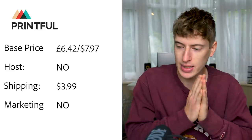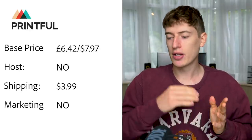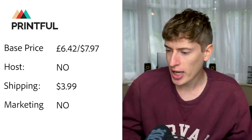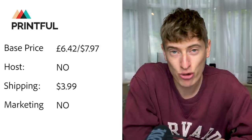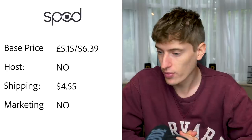Let's start with Printful. The base price is six pounds forty-two, or $7.97 — this is just for a normal cheap t-shirt. Hosting: no, you will need to pay for Shopify or something to host your t-shirts. USA shipping is $3.99 and an additional product is an extra $1.25. Free marketing: they do not do any — you have to do all the marketing yourself.